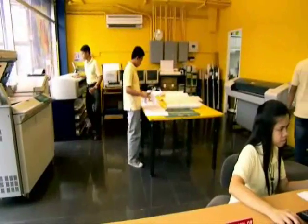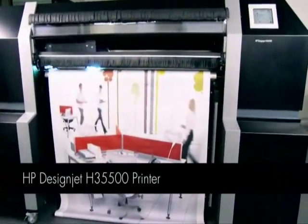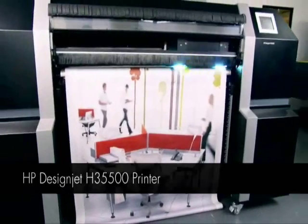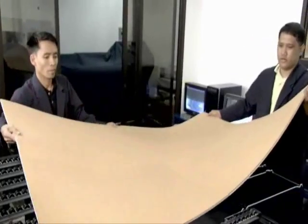ArcaGraphics serves Philippine architects and engineers with a variety of technical printing services. The addition of a new DesignJet H35500 UV Flatbed Printer has launched the company into profitable new markets with distinctive architectural and interior design applications.